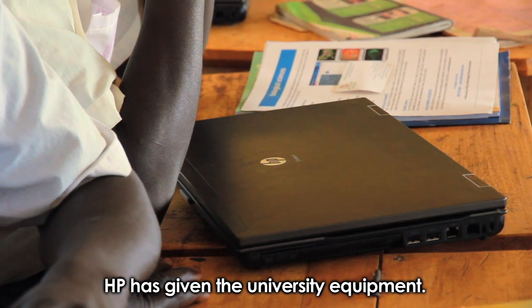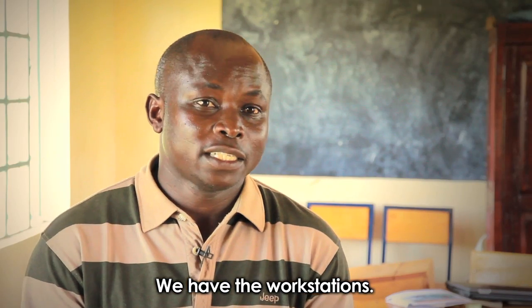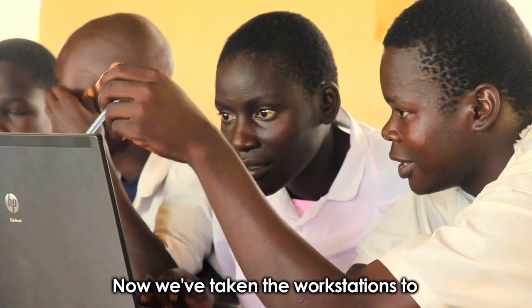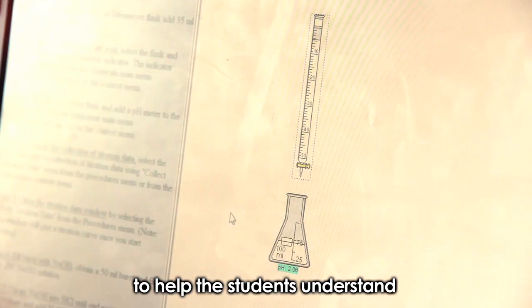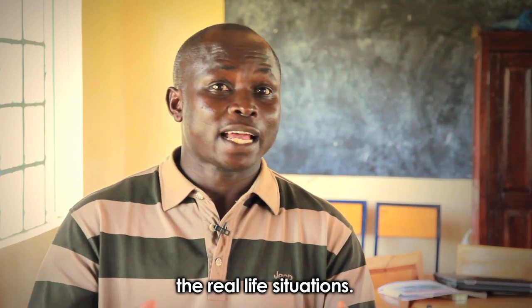HP has given the university equipment. We have the workstations and laptops for researchers. Now we've taken the workstations to secondary schools. We have downloaded simulation experiments to help the students understand the experiments that they are missing from real-life situations.